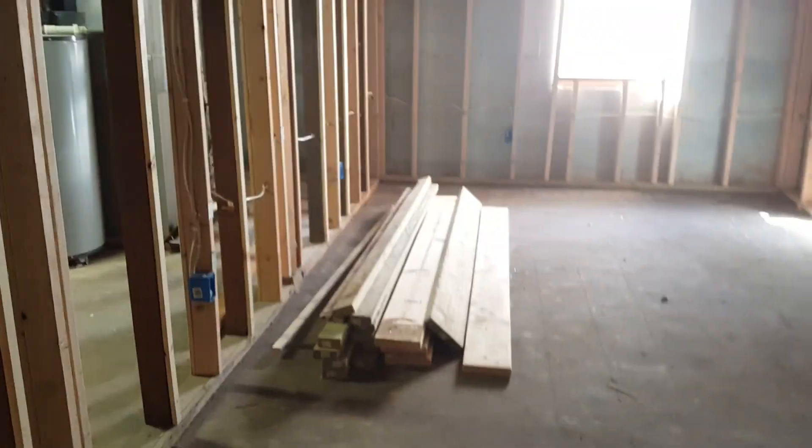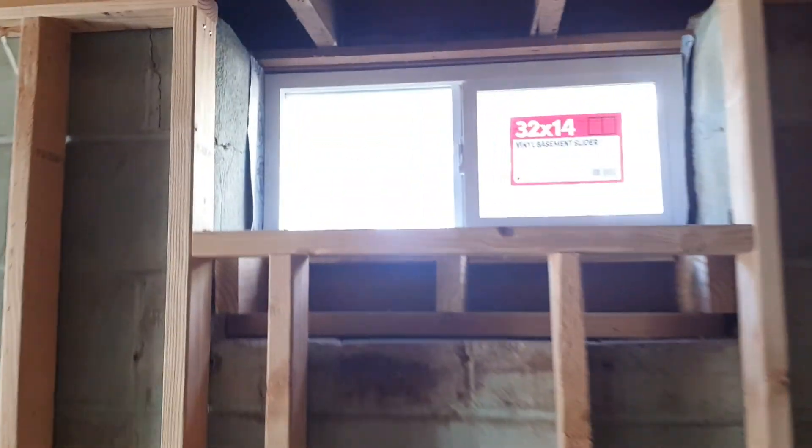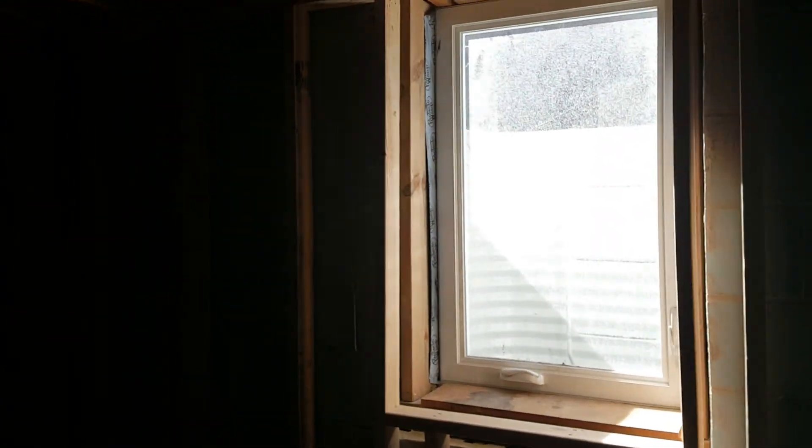This is a gigantic bedroom down here — the original one they were going to put in. Huge closet. New basement slider window and another egress window for the bedroom. Major progress.